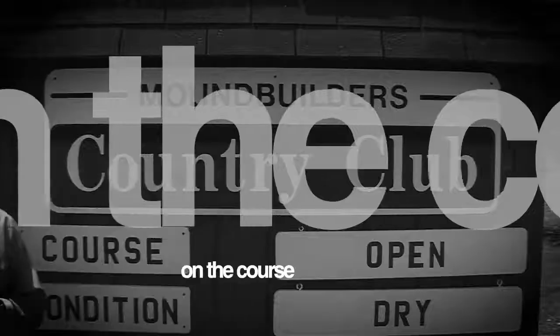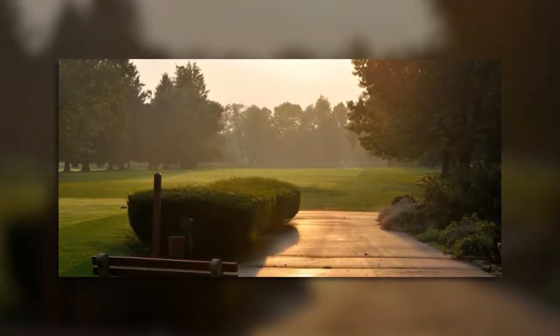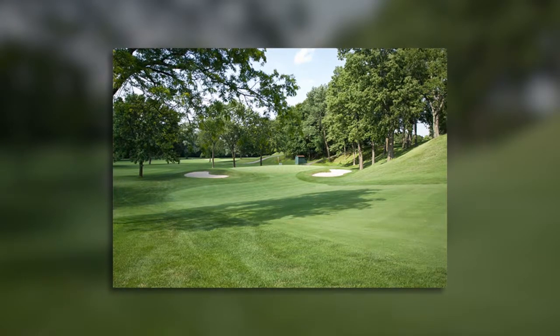Mound Builders Country Club in Newark is amazing. This golf course is built around Indian mounds, and they have a beautiful clubhouse as well as a great course. Good to be back at Mound Builders Country Club — this is a beautiful course, and you guys take exceptional care of it. We take care of this first and foremost for our members. We've been stewards of this property for over 100 years, and our stewardship allows the Ohio History Connection to have the public here on set days each year.